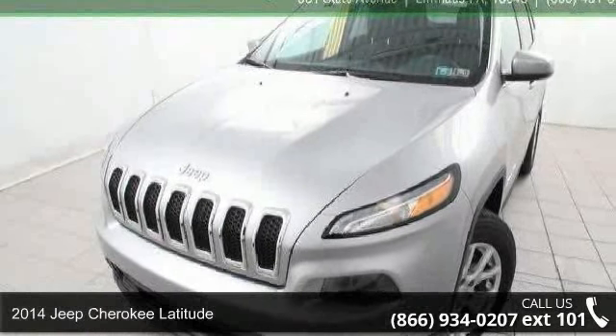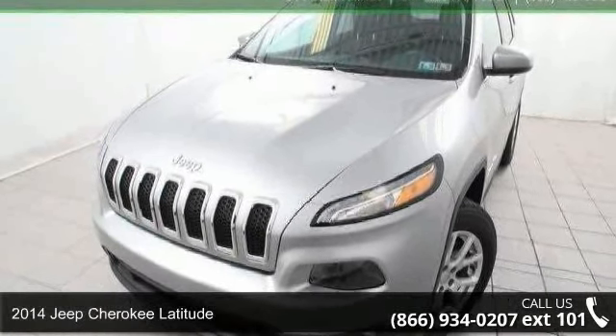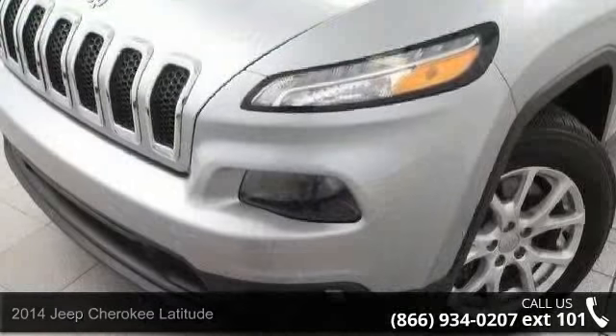Arrive in style with this 2014 Jeep Cherokee Latitude. This may be the set of wheels you've been looking for.